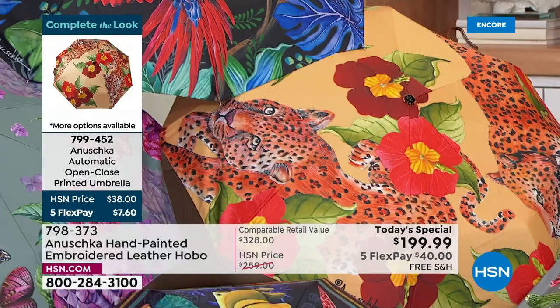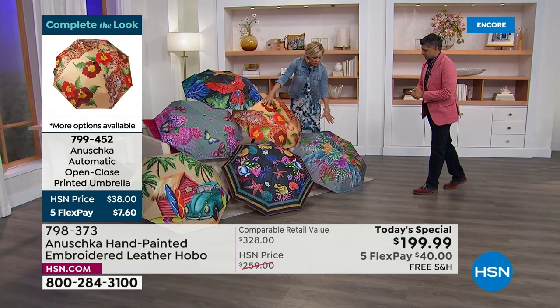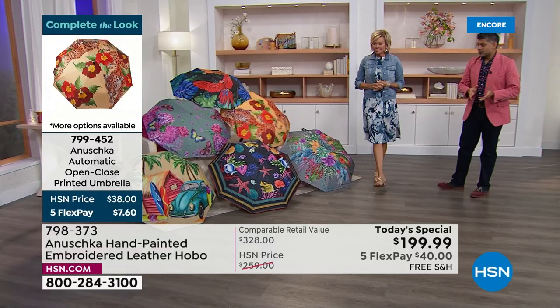The umbrella themes: Macaw Forest, Leopard Garden, Serene Succulent, Ocean Magic, Pretty Garden, and Surf Town. Each and every one of these stories matches back to the original painting and embroidery. For us to create these watercolor renditions and really represent the artist's original thought process — it truly is the magic. And by the way, they collapse into like those little portable sizes that fit in your handbag.